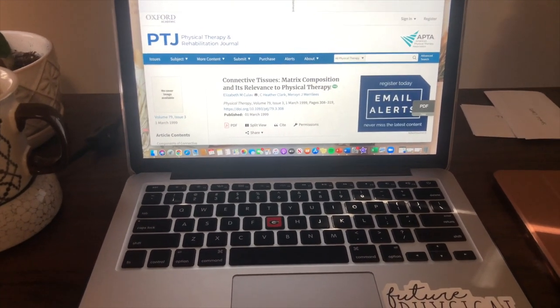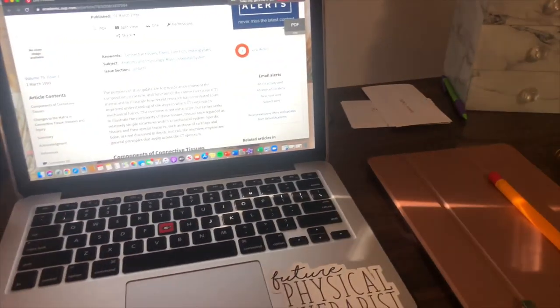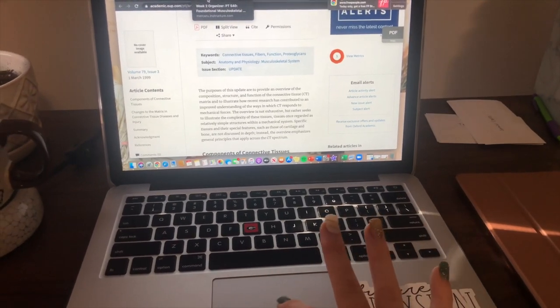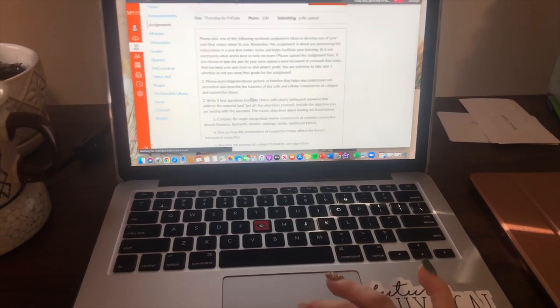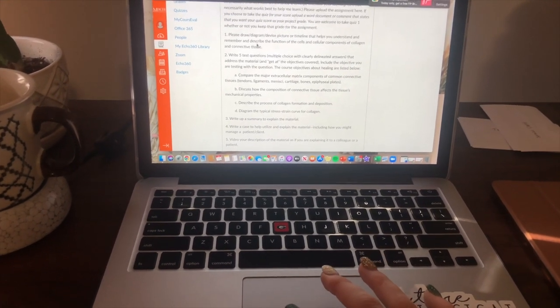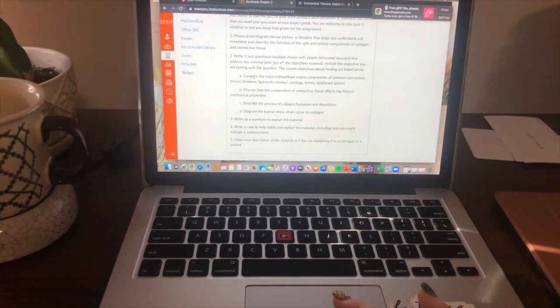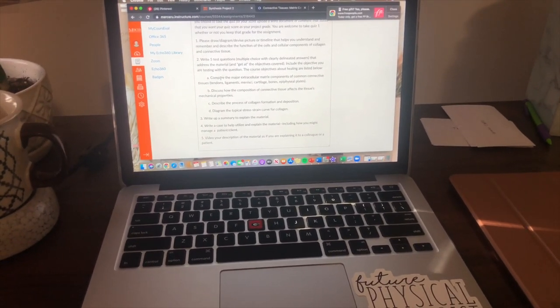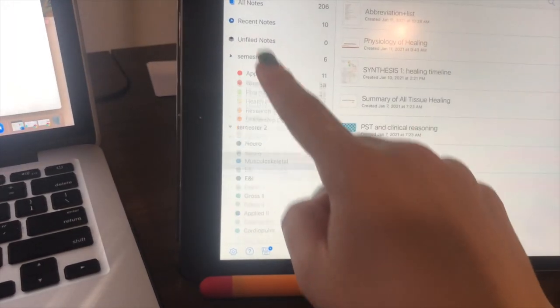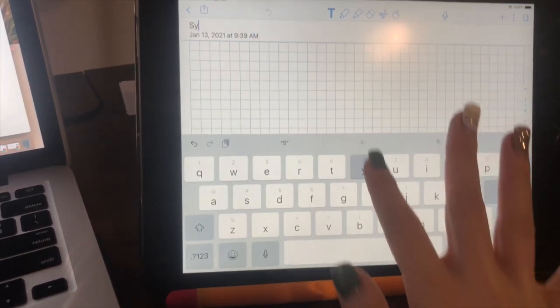The next assignment I have to do is read an article for my musculoskeletal class. I always do readings on my laptop and then take notes on my iPad, so I'm going to show you guys how I do that. We also have to do a synthesis assignment — I usually do the one where you draw a picture or timeline. This one is to describe the function of the cells and cellular components of collagen and connective tissue. So while I'm reading the article, I'll take notes on my iPad related to that question and put it in a diagram using the app Notability, and I'll create a new note titled Synthesis Two under my musculoskeletal folder.